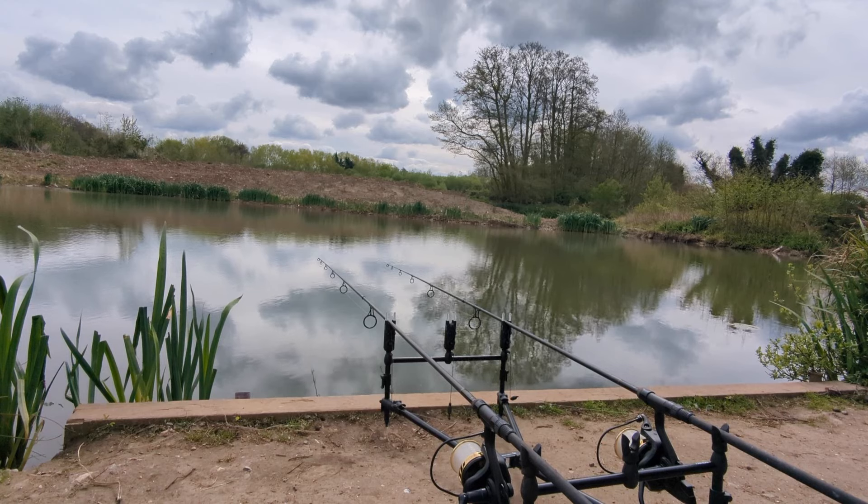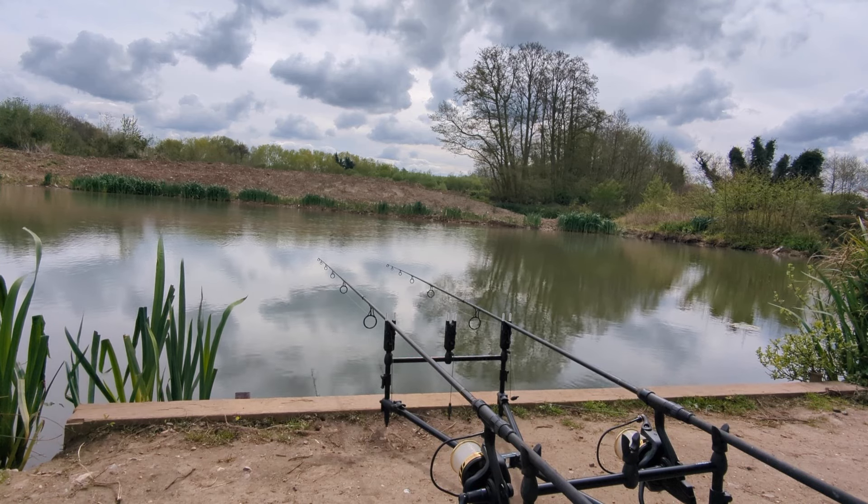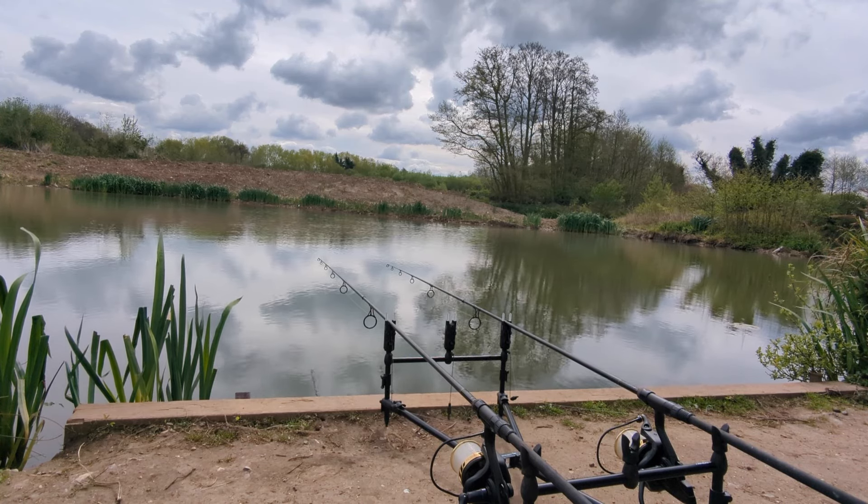We're now down on Gold, the rods are out. Obviously we've gone down to two rods because that's the rules over here. I have left the third rod set up so if I do catch a fish I can quickly put a rod back on the spot and see if we can get amongst other fish for another quick bite. Normally when fish move in on a spot in here, if you can get the rod back out you're going to get one pretty quick.